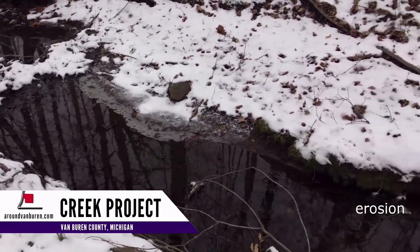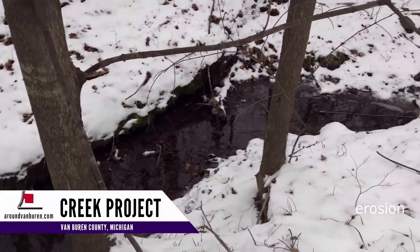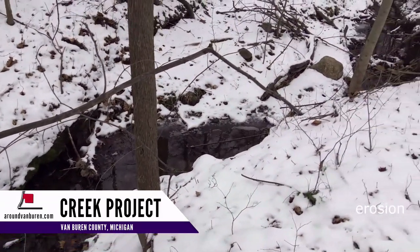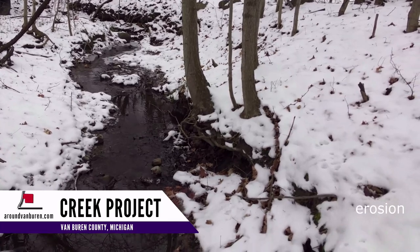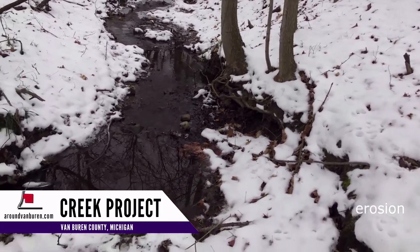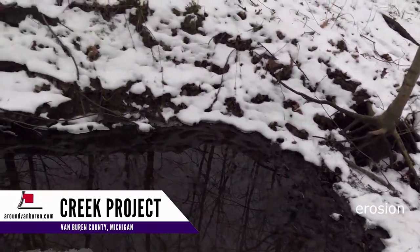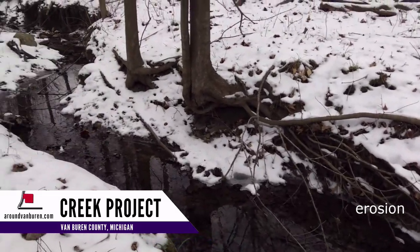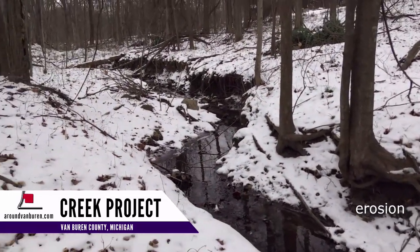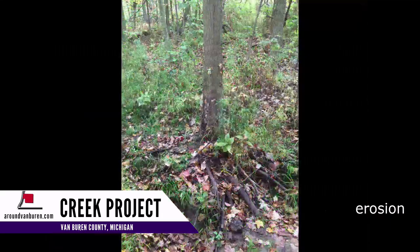During heavy precipitation, it runs very strong. This digs gouges out of the banks. Sometimes that makes trees fall. When the banks collapse, the water makes a new path. This repeats over and over, decade after decade. When it digs these gouges deep into the center of the creek, more collapsing happens.